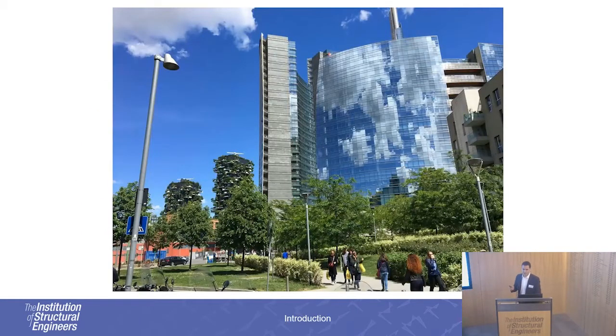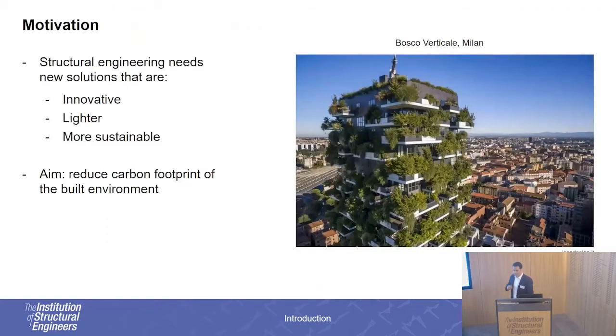First of all, I would like to start with this picture. What's special about it is the fact that most people don't really notice the two buildings at the back. I took this picture back in May when I was in Milan, and I find it quite inspiring because it reminds me that as structural engineers, we really need to come up with new solutions for the construction industry — solutions that are more innovative and have a positive impact on the environment and on society in general.